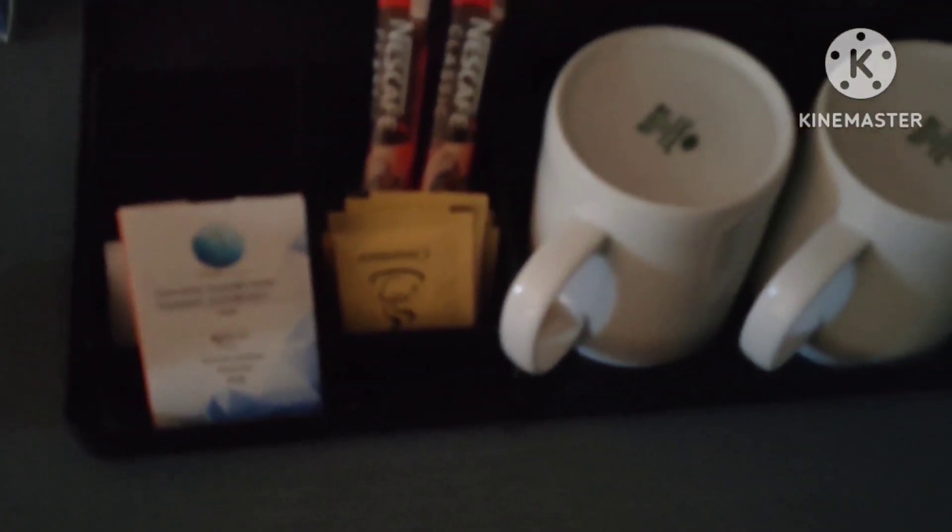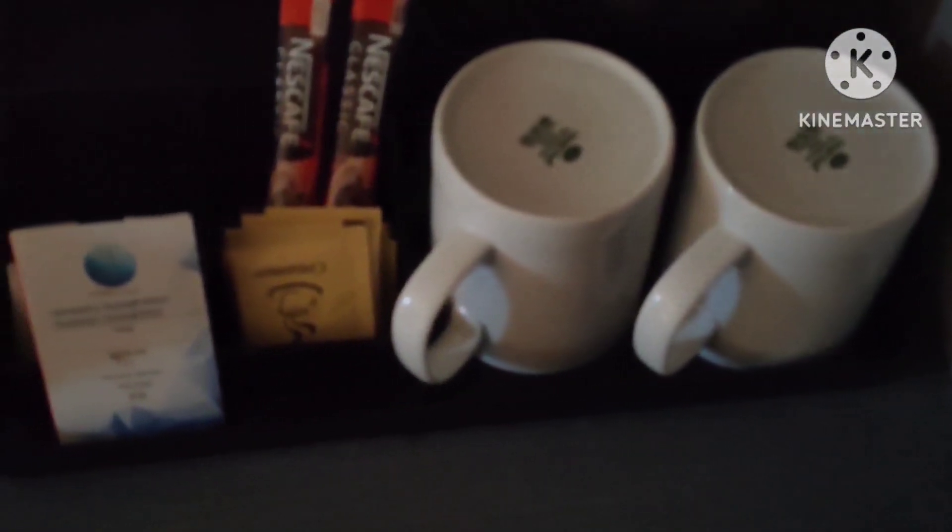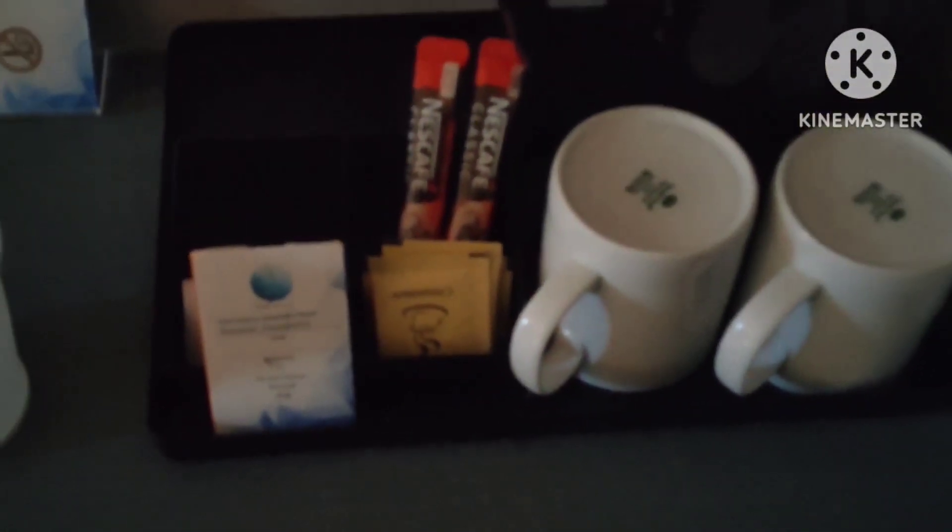This is the emergency exit plan, and this is the aircon I think, and these are the hangers, and this is the locker, and this is the laundry dry cleaning and dressing list, and these are the cups, electric kettle, and coffee powder, creamer and sugar provided by the hotel. This hotel is a fully non-smoking hotel.